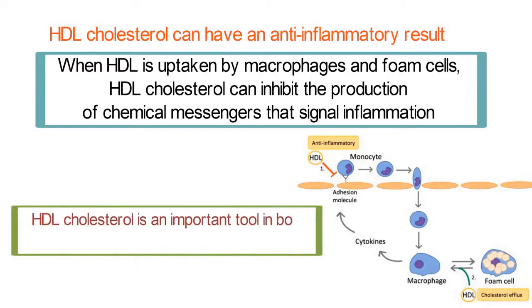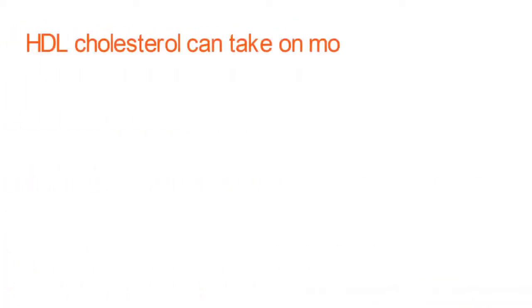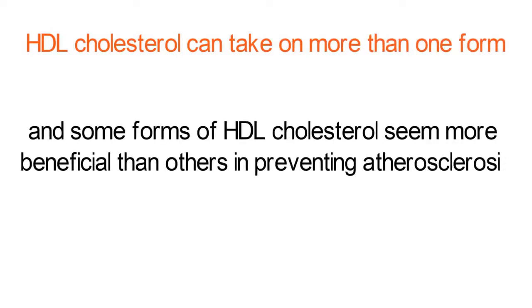Thus, HDL cholesterol is an important tool in both prevention and treatment of atherosclerosis. It is important to point out, however, that HDL cholesterol can take on more than one form, and some forms of HDL cholesterol seem more beneficial than others in preventing atherosclerosis.